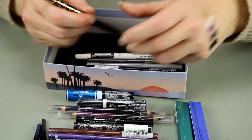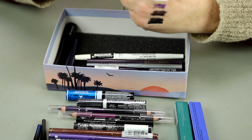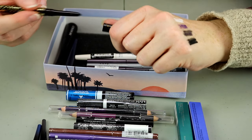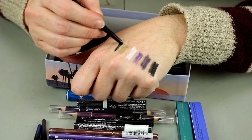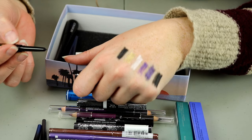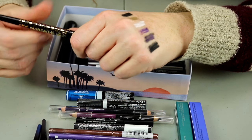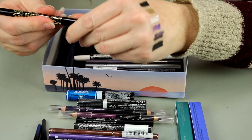This is from Tarte — the Man Eater Liner. That is not as black. I think I'm going to go ahead and get rid of that one, putting it in my sell pile.